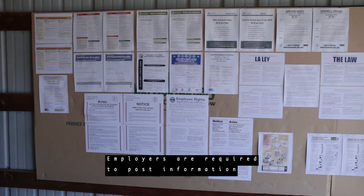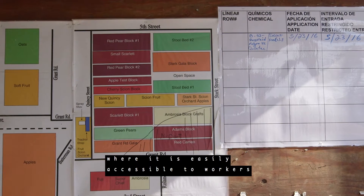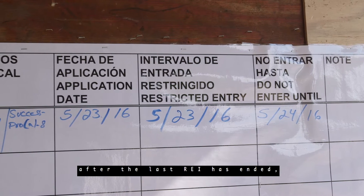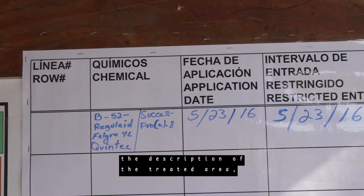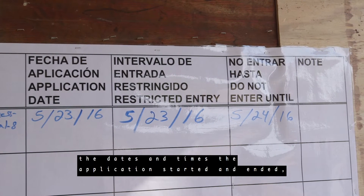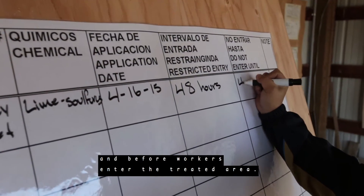Employers are required to post information about all pesticide applications conducted on their farm during the last 30 days. This information will be displayed in a central location, where it is easily accessible to workers during normal working hours. Your supervisor will inform you where this is. This information will be posted for at least 30 days after the last REI has ended, and will include copies of the Safety Data Sheets or SDS, the description of the treated area, the name of the pesticide or pesticides, the active ingredient or ingredients, the EPA registration number or numbers, the dates and times the application started and ended, and the length of the REI.